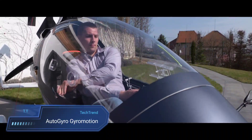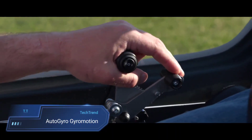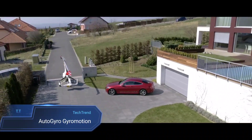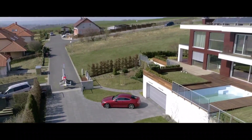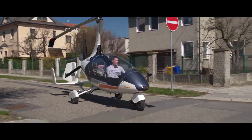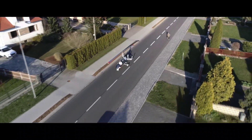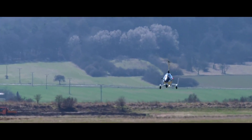Auto Gyro Gyro Motion. The Auto Gyro Gyro Motion is a revolutionary hybrid vehicle that seamlessly blends the thrill of flying with the convenience of driving, redefining personal mobility. This innovative gyro-plane car hybrid empowers users to choose between air and road travel, adapting to their specific needs and preferences. With a flying range of up to 600 kilometers and a driving range of around 50 kilometers.